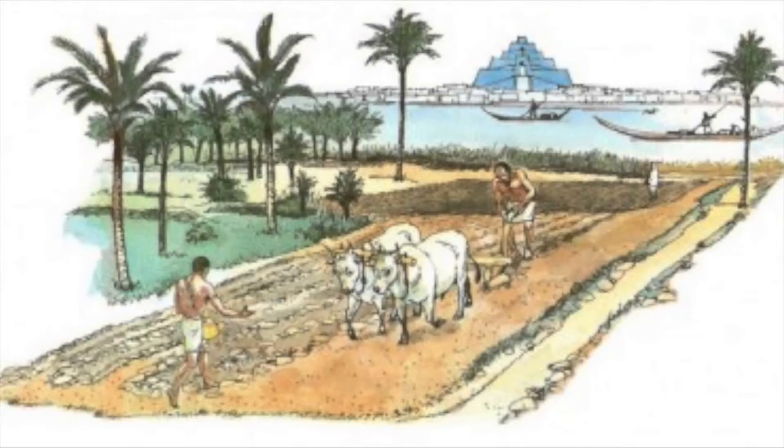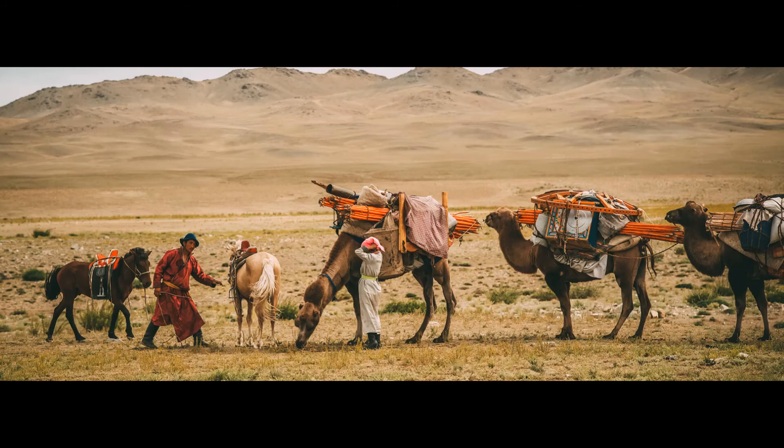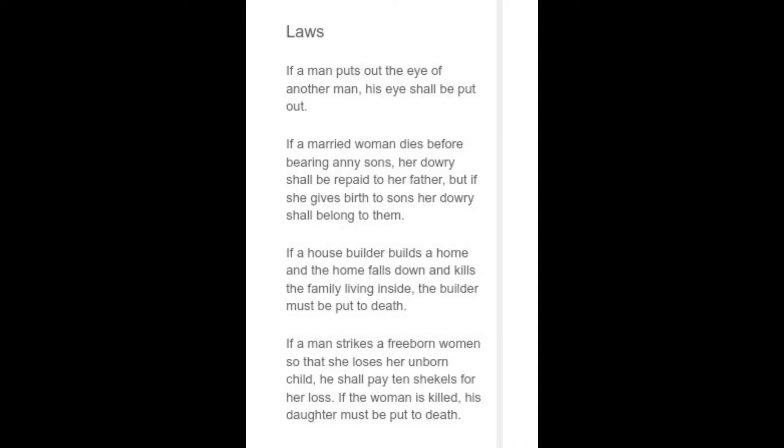Things get a little complicated when you bring gender and slavery into consideration; however, these are definitely considered in the laws. Another example of a law is: if a woman dies before having sons, the dowry paid for her goes back to her father; if she dies and has sons, the money is given to the sons. Another example is: if a builder builds a home and it falls down and kills the family living inside, the builder must be put to death.